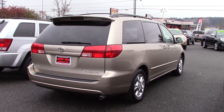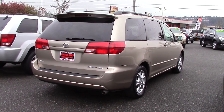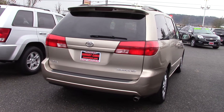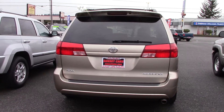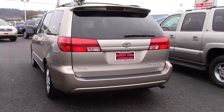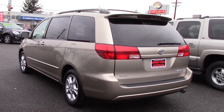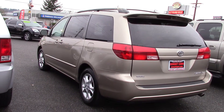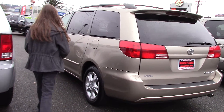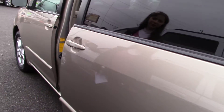It has a JBL stereo system, front and rear air conditioning, keyless entry, steering wheel mounted controls for audio and cruise, a remote garage door opener, leather steering wheel trim, dual front airbags for safety, an anti-theft system, power heated side mirrors, and power windows — they open for you.